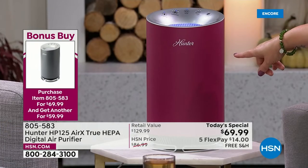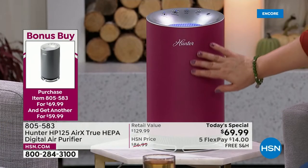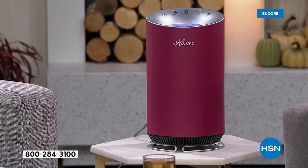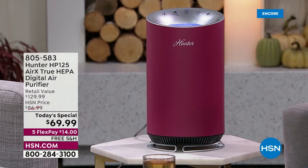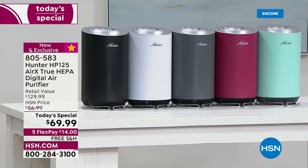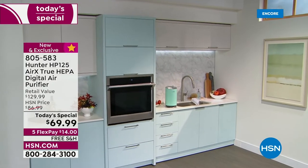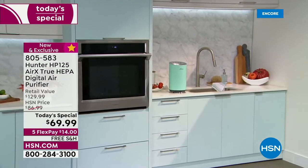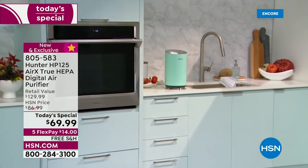The merlot is new and exclusive — we even have fashion colors you won't find anywhere else. We've got the aqua, exclusive to us as well. The silver has been on fire since we launched. We have white and black available. It's $14 to get it home — free shipping and handling — to rest assured you are breathing clean fresh air. This is three levels of filtration, so though she's small, she's really getting the job done.